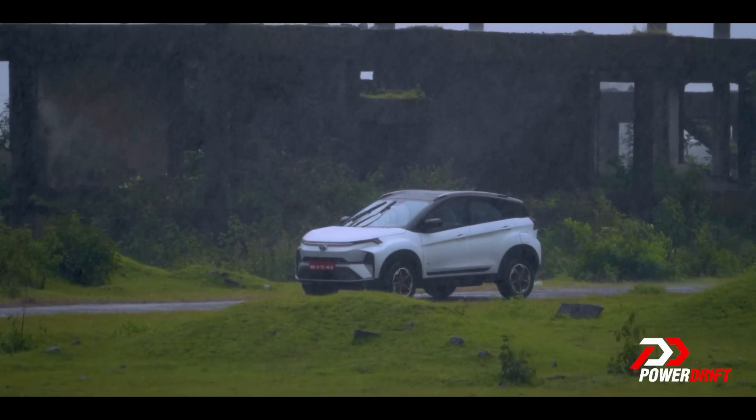Welcome to PowerRift, ladies and gentlemen. You join me in the middle of a very scientific experiment. We're trying to test if the new Nexon.EV can drift. Only one way to find out.